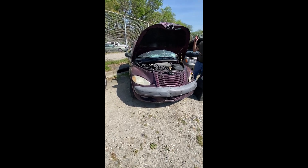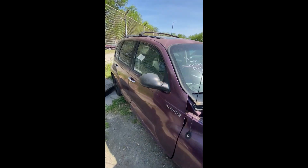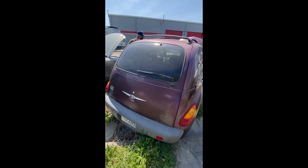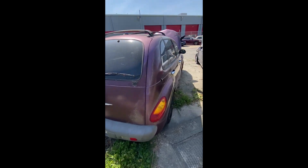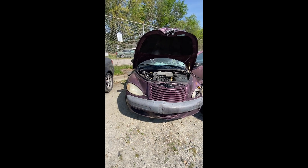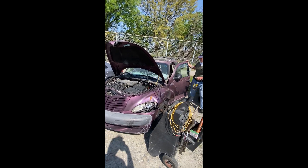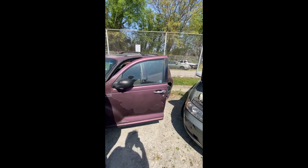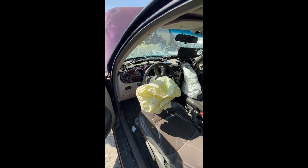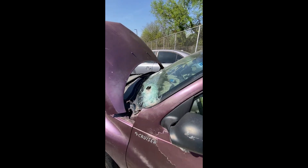Lot number twenty-nine: a 2001 PT Cruiser — have a key. Cracked windshield, just some fading and peeling paint down the side, back end looking pretty good. Airbags deployed on the steering wheel and passenger side. Doesn't do anything when started. Dashboard has been taken apart, both airbags deployed. That's a look at lot number twenty-nine.